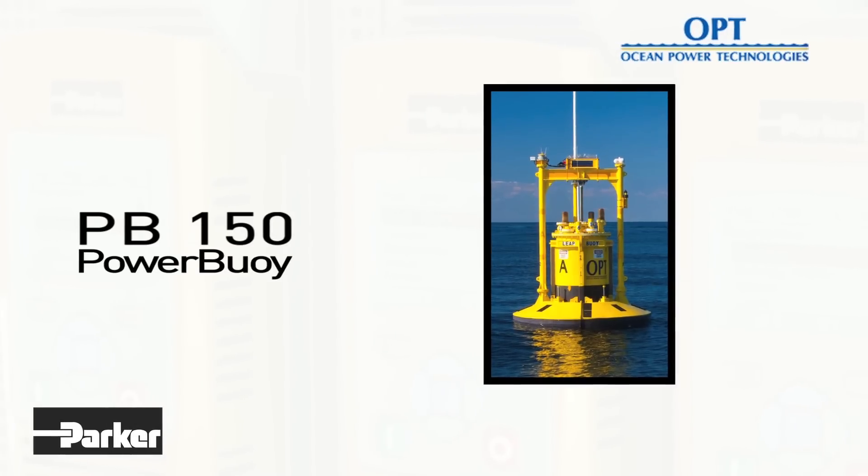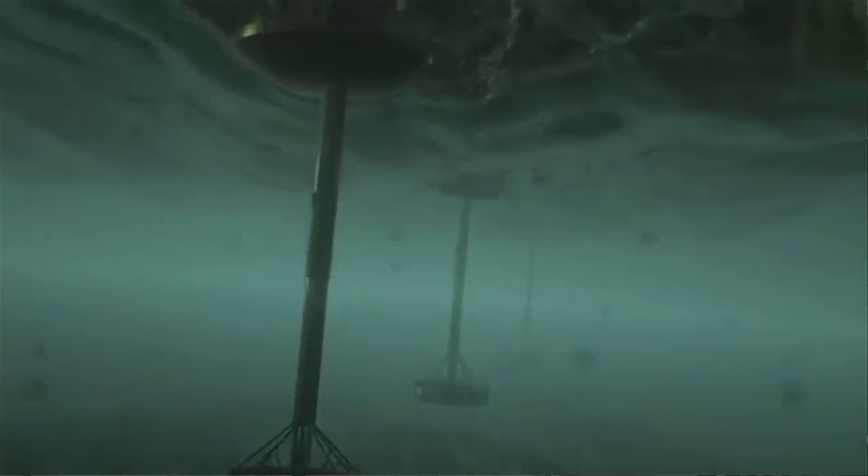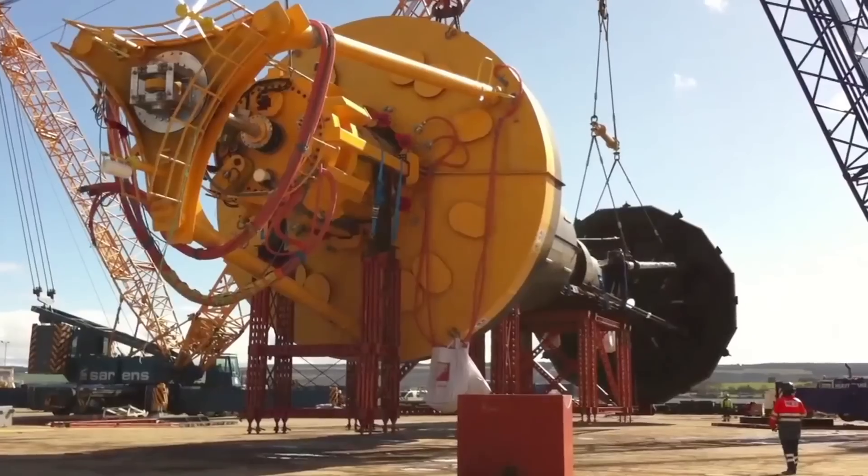Ocean Power Technologies, a major innovator in offshore wave power systems, partnered with Parker Hannafin in the development of the company's latest high-efficiency PB150 Powerboy wave energy converter. This partnership has been critical to the success of the system, with Parker providing a range of specialised high-performance hydraulic and electrical solutions. The PB150 was successfully developed off the coast of Scotland and is capable of sustaining a continuous output of 150 kilowatts in design conditions.